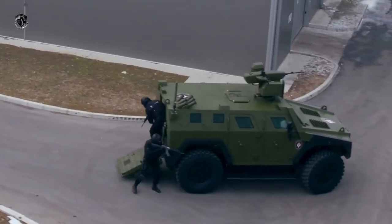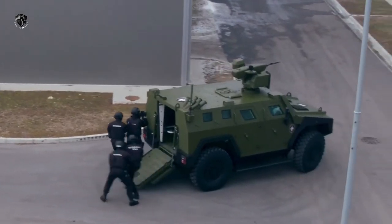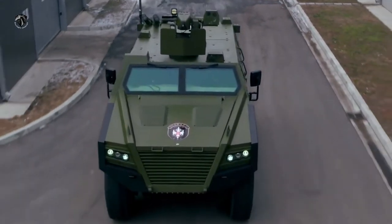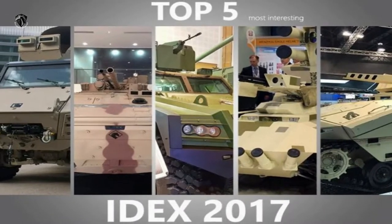The Miloš Bav M16 4x4 is a multi-purpose armoured vehicle fully developed and produced by the Serbian state-owned defence company Ugoimport SDPR. It was unveiled for the first time at the International Defence Exhibition and Conference held in Abu Dhabi in February 2017.